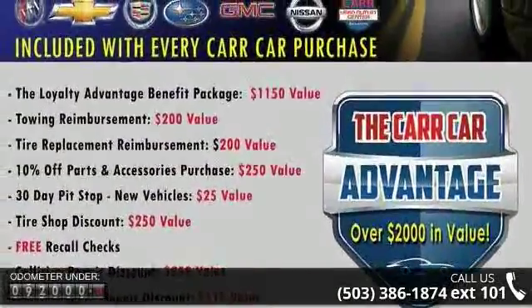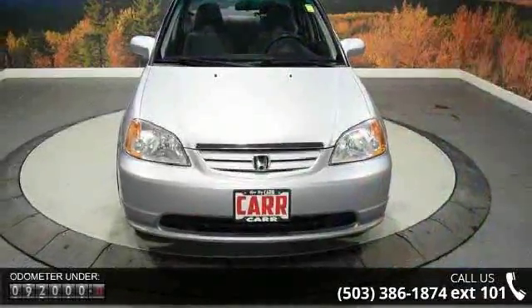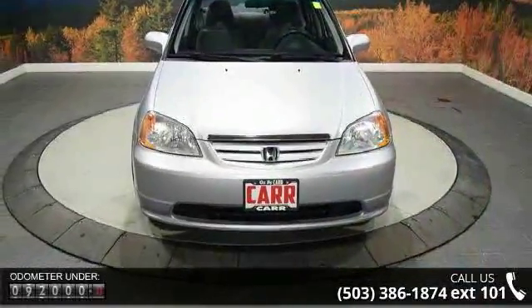4-cylinder engine, 4-wheel ABS, adjustable steering wheel, auxiliary PWR outlet, bucket seats,